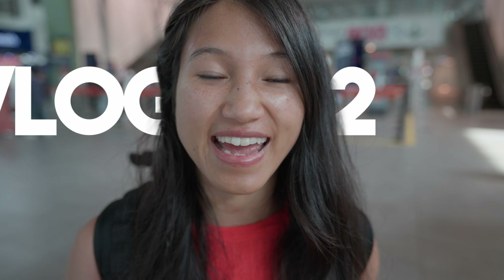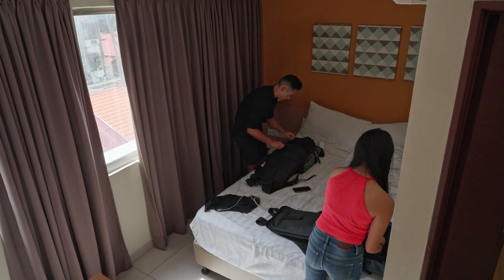We just found out AirAsia is checking luggage right before you go through security, so we're not sure what's going to happen. That's how you iron your shirt while you're traveling! Today we're on our way to Taiwan, so we've got a flight to catch and we're busy packing up right now.